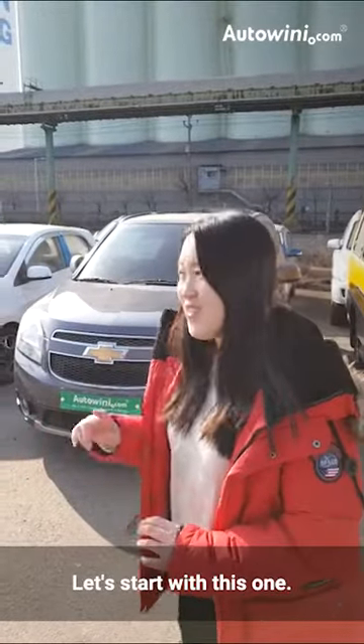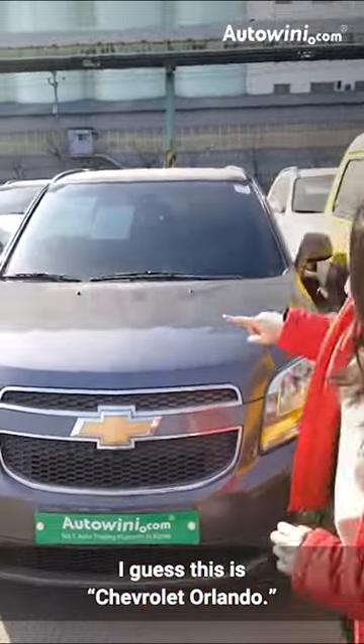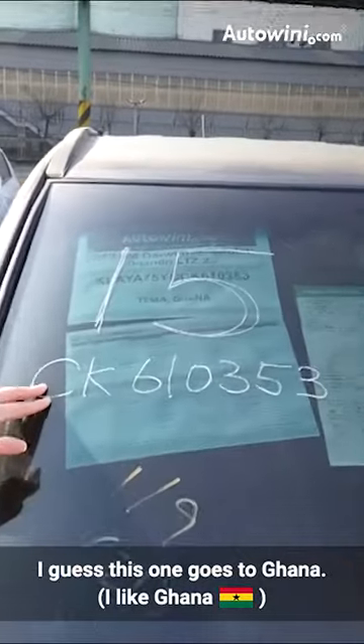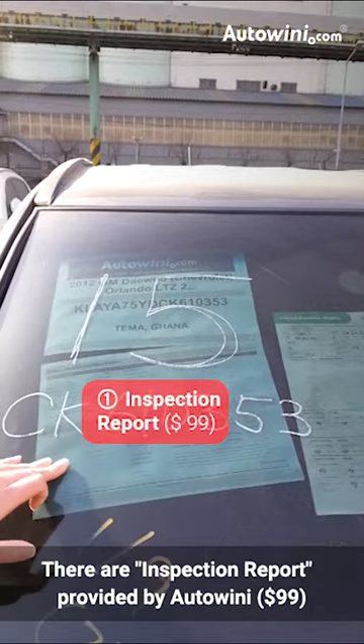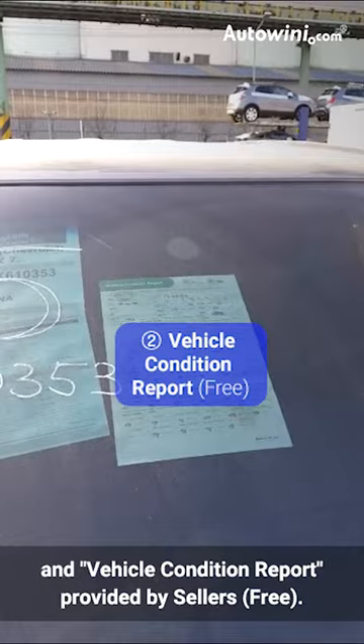So let's start with this one first. I guess this is the Chevrolet Orlando. Let me check the front windows. I guess this one goes to Ghana. So you can see there is the vehicle condition report and the vehicle condition report by the seller as well.